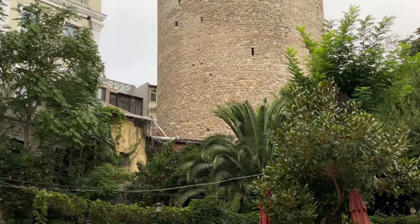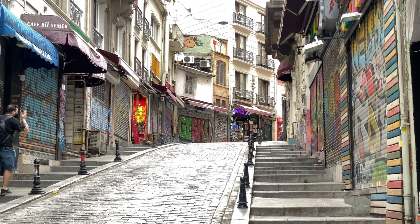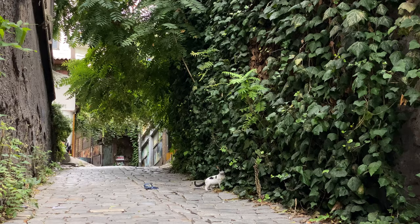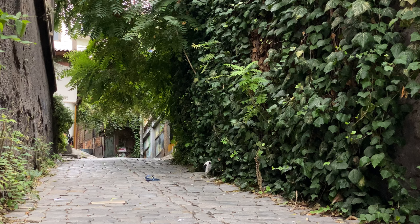The steep streets of Karakoy lead up to the Galata Tower. There are one or two beautiful old cobblestone streets leading up that can make for some great shots. They are also great places to capture Istanbul's famous other residents, its street cats.